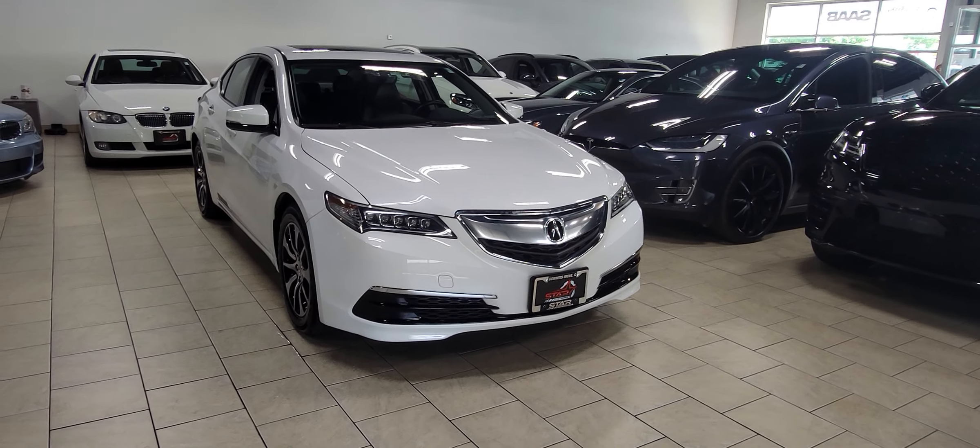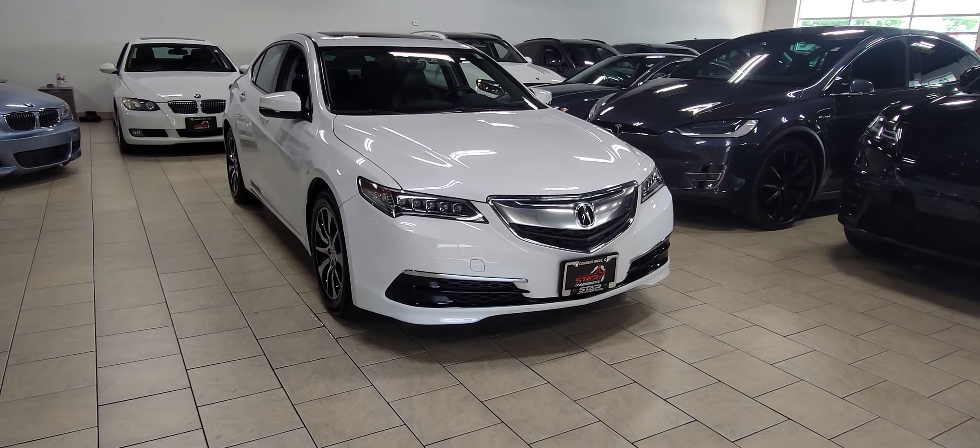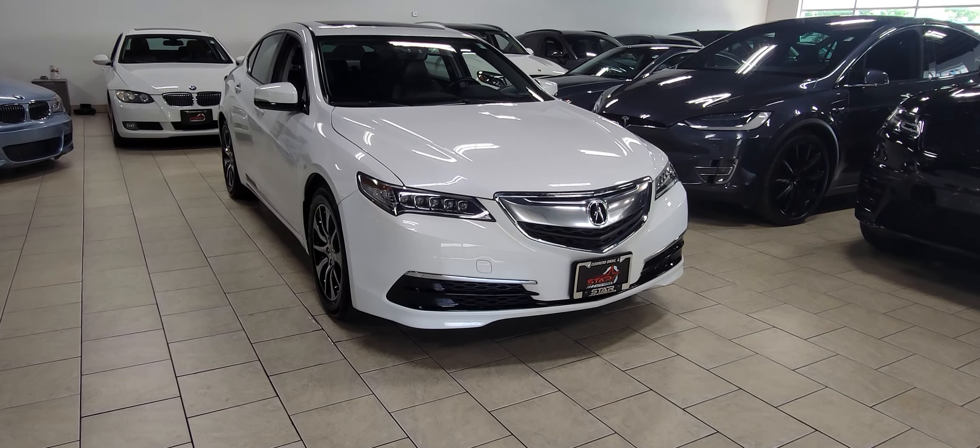Hello, this is Star Auto Works, and today we are checking out a 2016 Acura TLX. Let's take a good look at the vehicle.